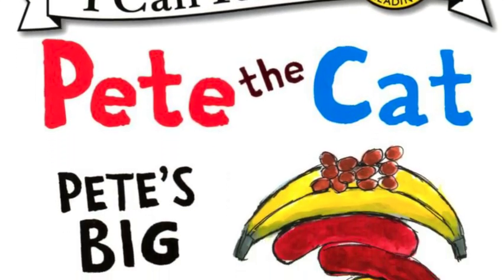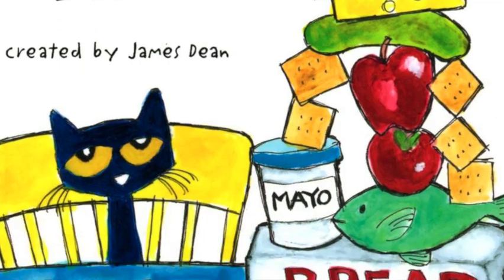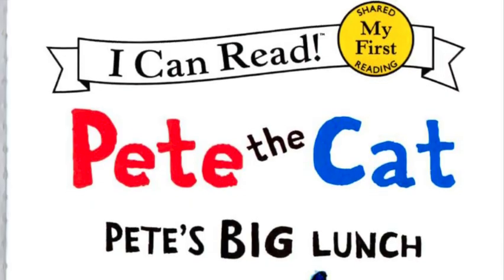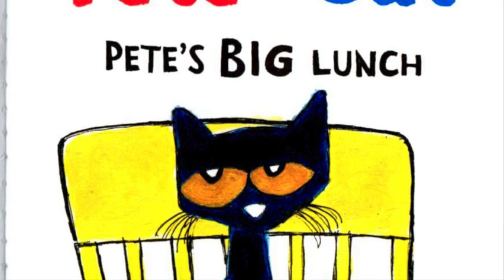Hello everyone! Today we're going to read Pete the Cat, Pete's Big Lunch, created by James Dean and published by Harper.